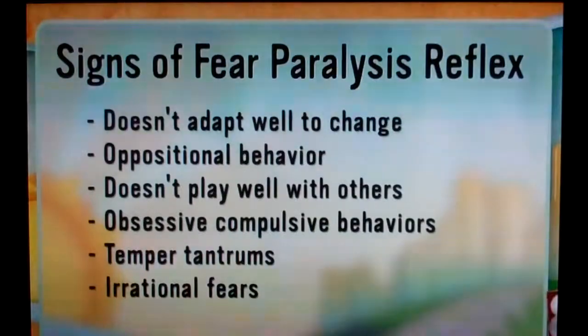What this comes from is your nervous system not being fully developed, and that's because of the fear paralysis reflex. If they have an active fear paralysis reflex, they may have one or more of the following symptoms: they don't adapt to change well, they have oppositional behavior, don't play well with others, obsessive compulsive behaviors, temper tantrums, or irrational fears.